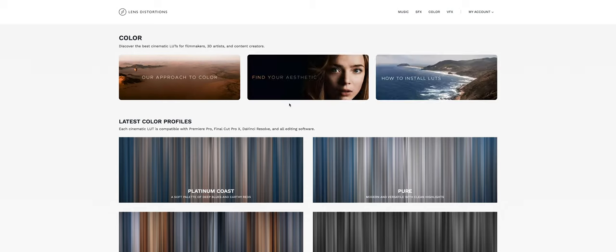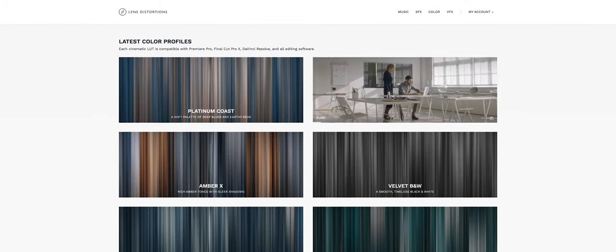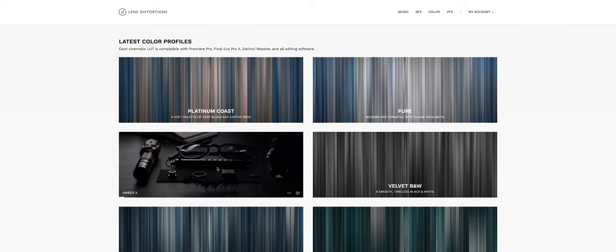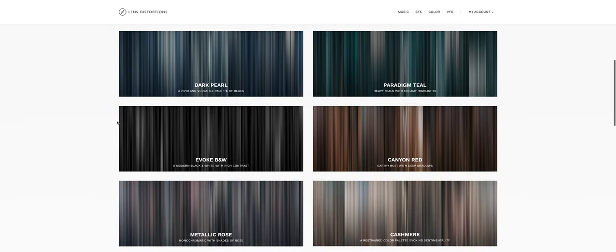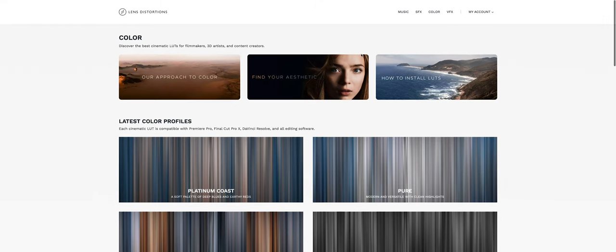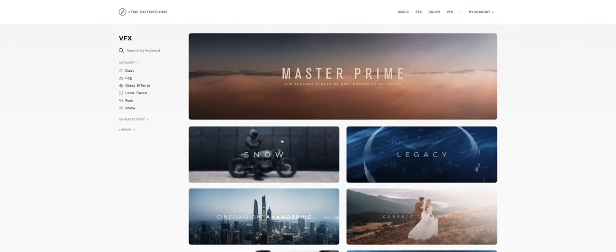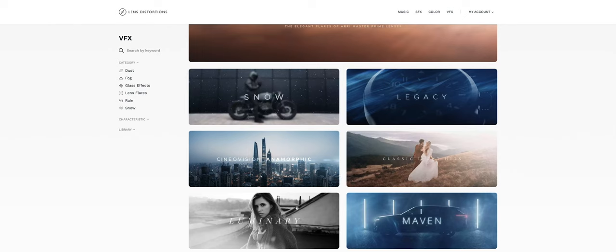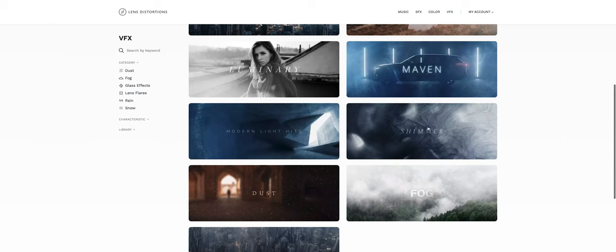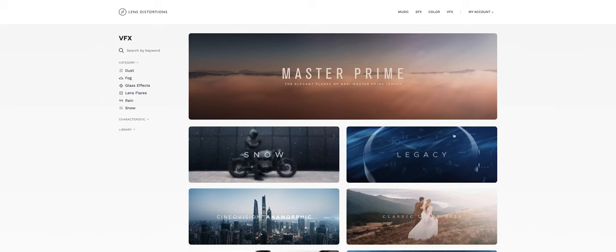Let's go on to color. Here you're going to find 19 different LUT packages, each containing three different variations of each LUT, with a nice color bar image that overlays the video so you get an idea of the colors incorporated with each LUT. Canyon Red, for example, gives you a lot of reds and oranges. Lastly, VFX — there are a handful of different packages including Master Prime, snow, lighting effects like the Legacy, anamorphic flares, classic lights, luminary maven, modern light hits, shimmering glass and light effects, and dust, fog, and rain — all of which have dozens of clips inside them.